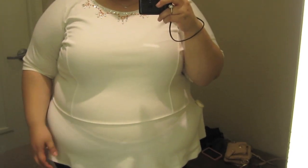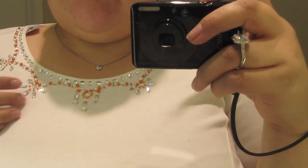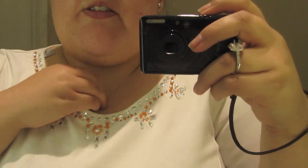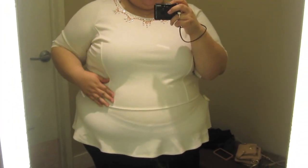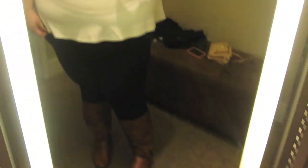Here's the last piece of clothing I have to try on — an ivory peplum. It has a beautiful neckline with rhinestones and orange beads. The sleeves are really cute, elbow length. I like how it has the piping right in here to give it some shape. It looks really cute with my boots.